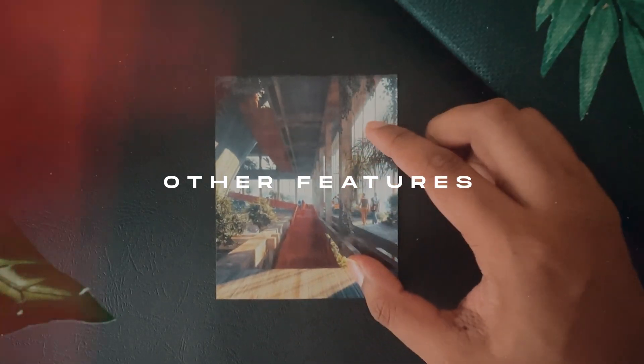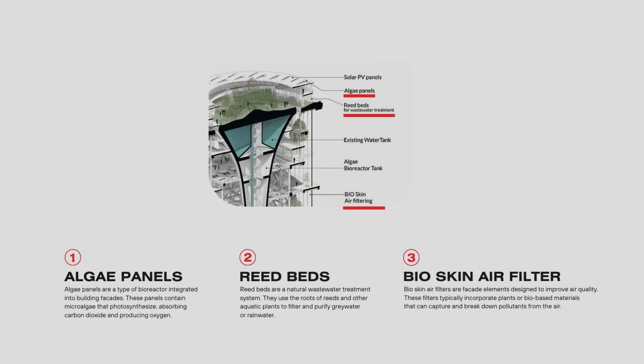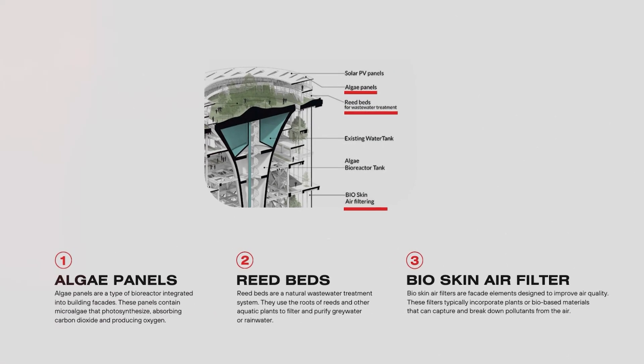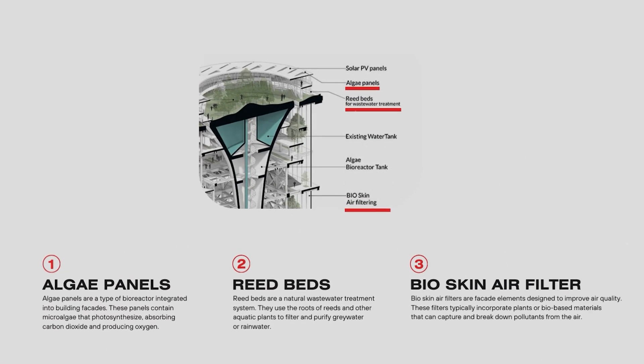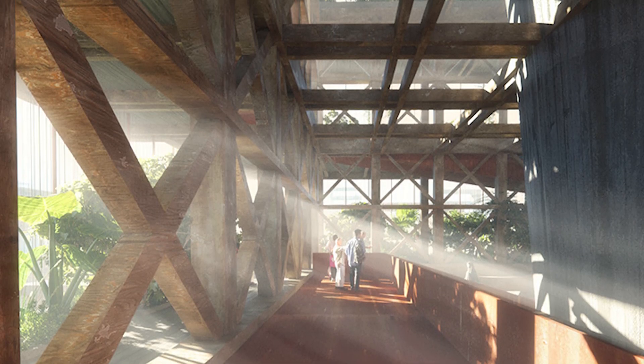They didn't stop there — they incorporated at least three more tools and features in the design to make it even more efficient: first, algae panels; second, reed beds; and third, a bioskin air filtering system. There's also an on-site bamboo plantation and a bamboo cross-laminated timber production facility.